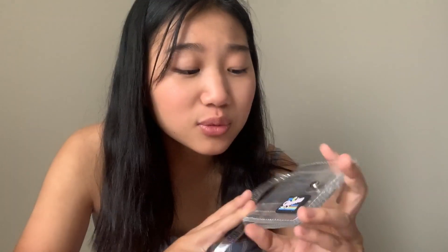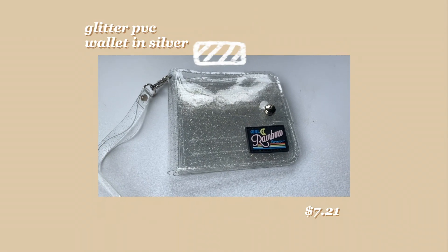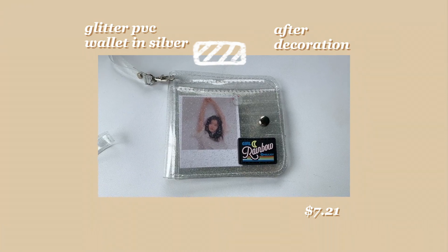I'll count this as an accessory — I stumbled upon this PVC wallet and I thought it was really adorable. It's customizable because there's a little pocket in the front where you can put a photo card of your favorite band member, or stickers, or really whatever you want. There's a section for cash and then slots for all your cards. I think it's really good and cute — I'm probably just going to end up carrying cards in it.